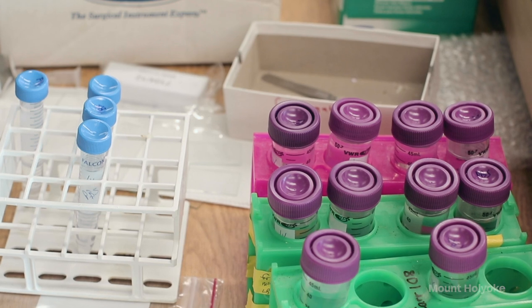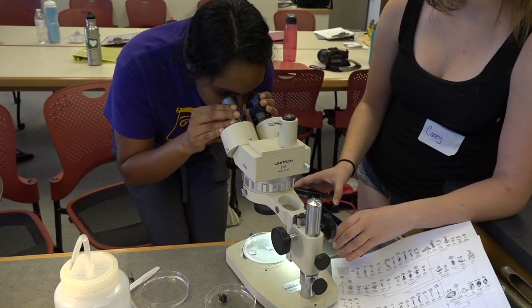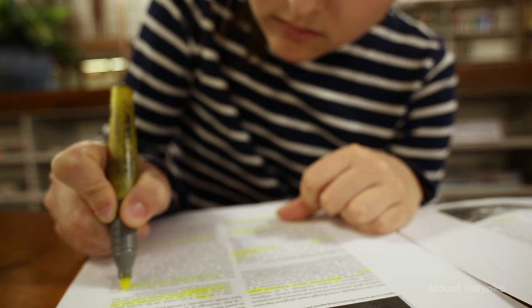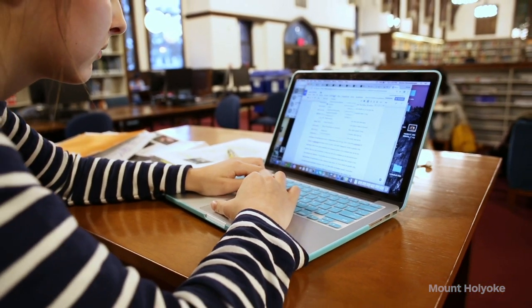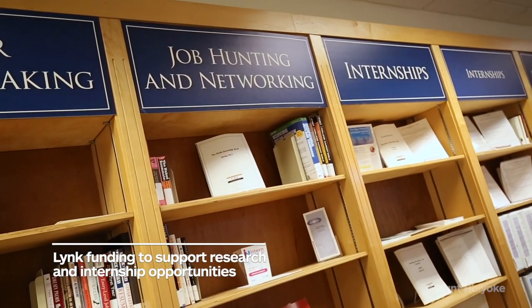One of the really cool things about Mount Holyoke is that it's really easy to begin doing research from your very first year on campus. The posters on the walls right here are all student and professor collaborated research. A lot of times we think research is only in STEM, but I have friends who have done research in every discipline — including religion and economics. Mount Holyoke also has Link Funding, which guarantees every student funding to do an unpaid or low-paid research or internship over the summer, regardless of financial aid.